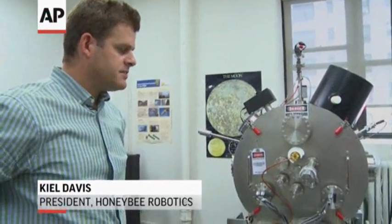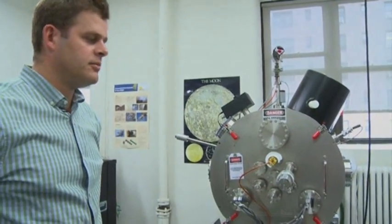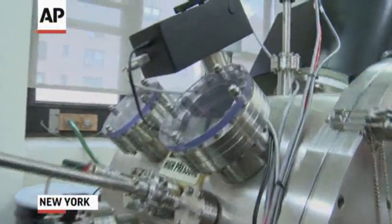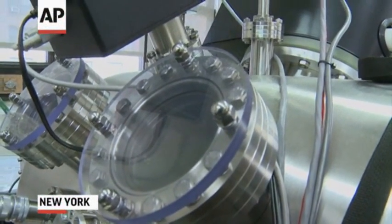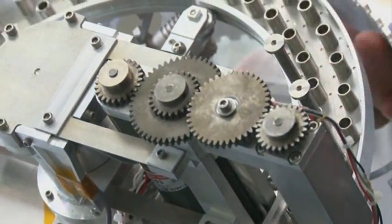This is a thermal vacuum chamber, and it's special because we're able to replicate or simulate the environment on the surface of Mars. Honeybee has just contributed two very important pieces of the Curiosity rover that just landed on Mars earlier this month. We're the only company in New York City building hardware that goes to Mars and other destinations in space.